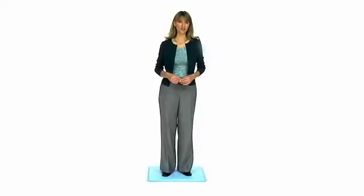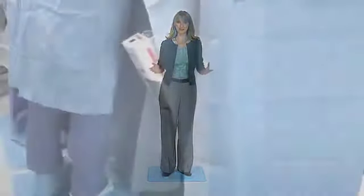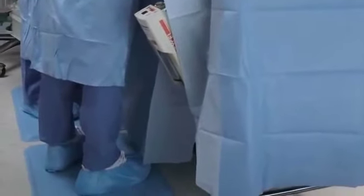GELPRO medical mats allow surgeons, nurses, and technicians to stand in comfort. Published medical studies conclude GELPRO medical mats improve comfort by relieving stress on the neck, back, and feet.